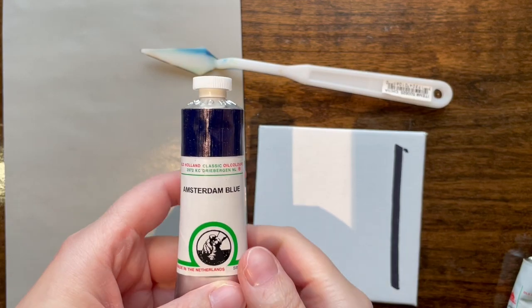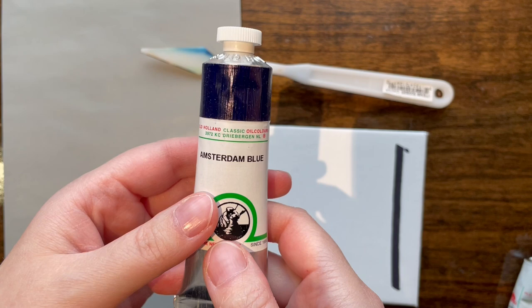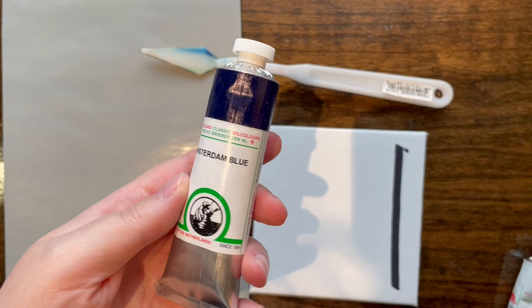Hello friends! Jerry's Art-O-Rama right now is giving out an Amsterdam Blue with a $50 Old Holland paint purchase. I happened to be on the site the day it went live just by accident, and I usually like to get these little limited edition paints.